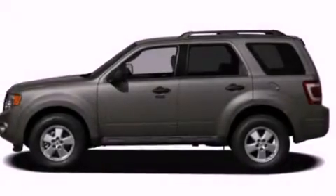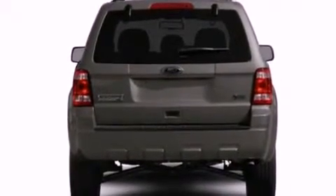With an EPA estimated rating of 27 miles per gallon on the highway, this automobile helps leave money in your pocket where you want it.